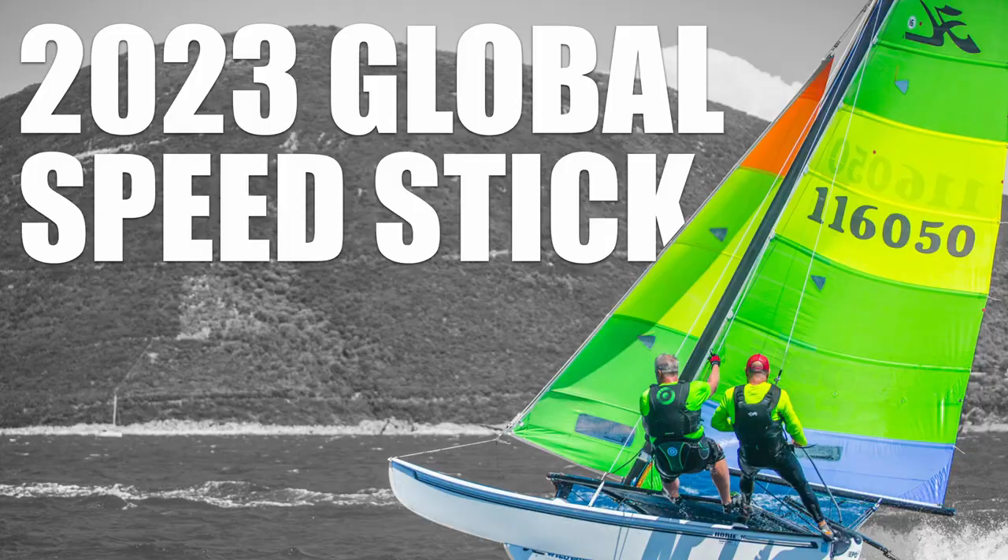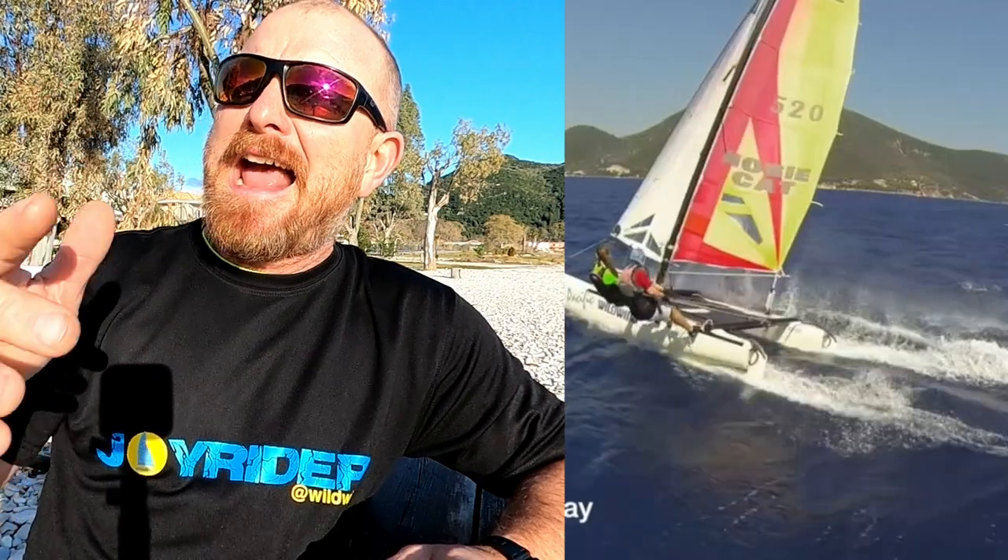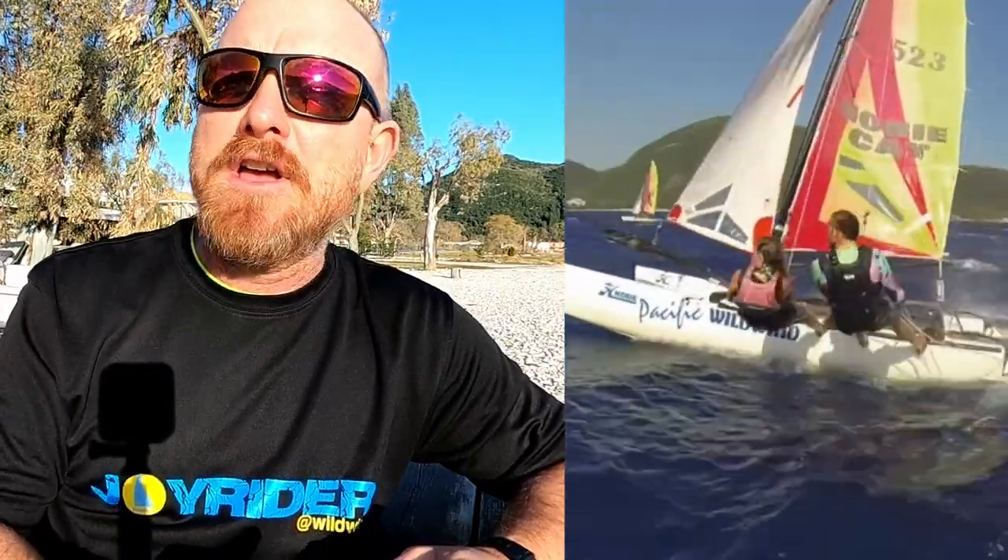We've also got a very exciting global speed competition going on. It's a great opportunity to show everybody how fast you can go on your boat. It's called the Global Speed Stick. All you need to do is look in the description below — you just go out sailing with a GPS device, see how fast you can go, send the details in, and you will get on the Global Speed Stick leaderboard.